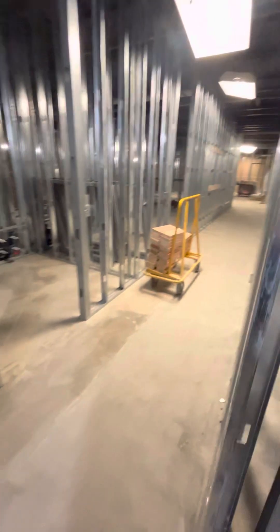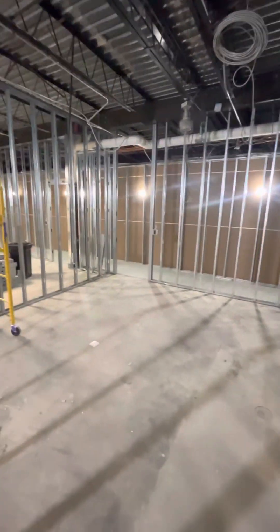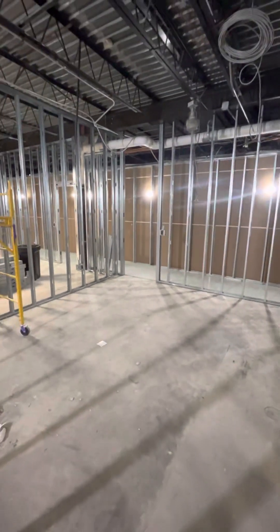Down this hallway is our guidance and student services area. We have four offices right here in this area — one, one across from it, another one, and another one. These are for our counselors, our assistant athletic director, and data personnel. We have two restrooms on the inside of the office area for office staff to use during the day. This area has a doorway going into the hallway, and there will be a reception area and seating for students waiting to see a counselor or student services personnel.